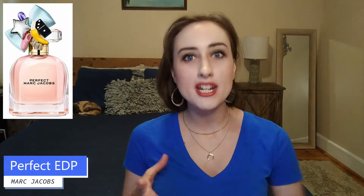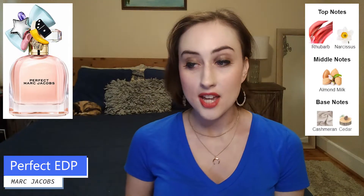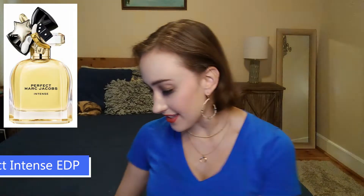The original perfume is, to me, a very linear scent. It is a strawberry lollipop, strawberry soda — very effervescent, sweet like candy. It doesn't have a lot of depth but it's very fruity, girly, and fun. The top notes are rhubarb and narcissus, the middle note is almond milk, and the base notes are cashmere and cedar. The longevity and projection are pretty good — it lasts throughout the day. The intense is where things get amped up and I'm really excited about it.